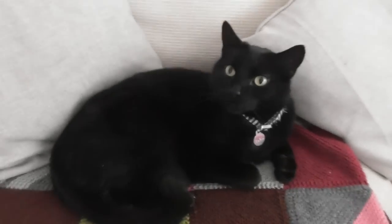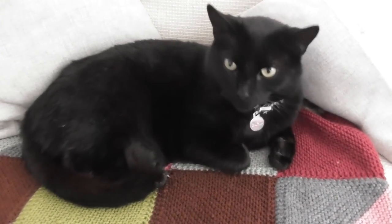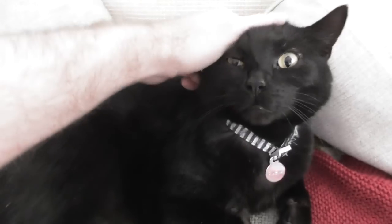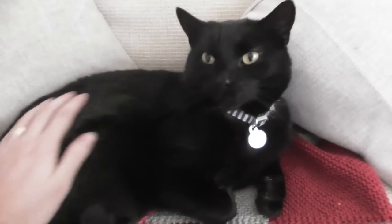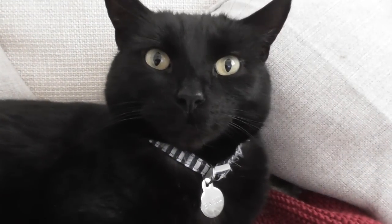Hello Basil. What are you doing? Are you just chilling and I've come to bother you? Yeah? Well, we're going to teach you how to use the toilet, aren't we? And you're going to love every moment of it.